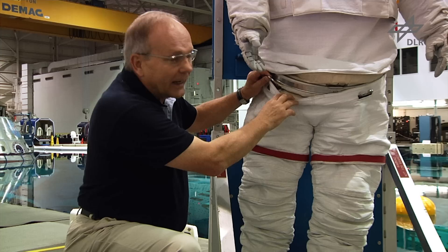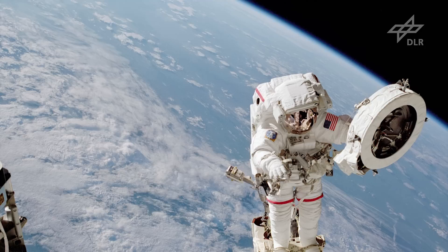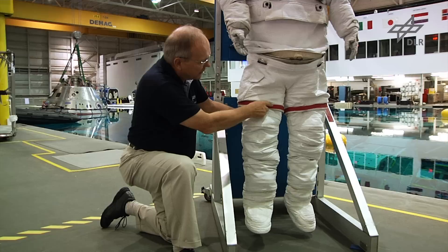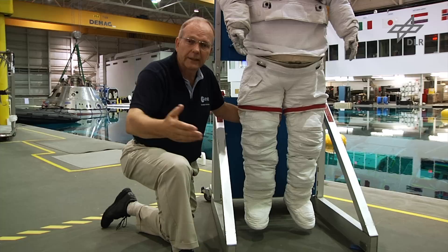Hier sind wir an der Nahtstelle zwischen dem Unterteil des Anzuges und dem Oberteil. Es ist entscheidend, dass dieser Teil beweglich ist, sodass wir uns überhaupt in der Hüfte drehen können. Ein Detail, das ich noch erwähnen möchte, sind diese roten Streifen – die entweder weiß oder rot sind – um das individuelle Crewmitglied von außen unterscheiden zu können.